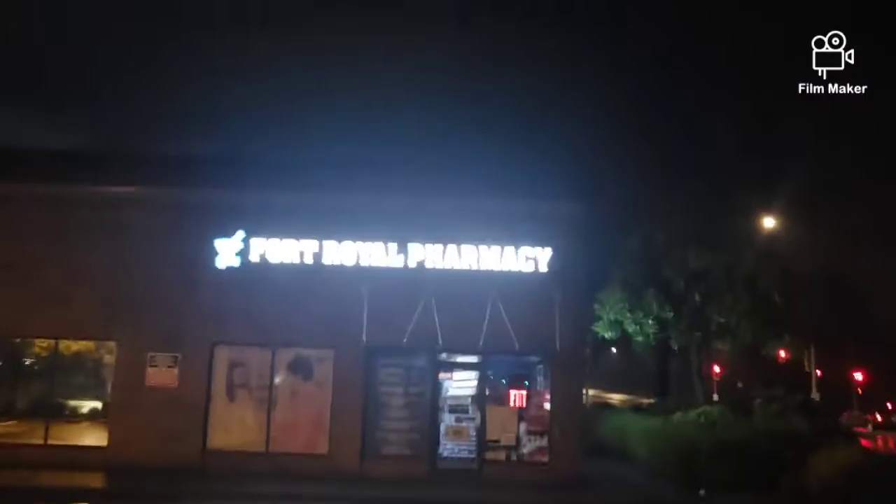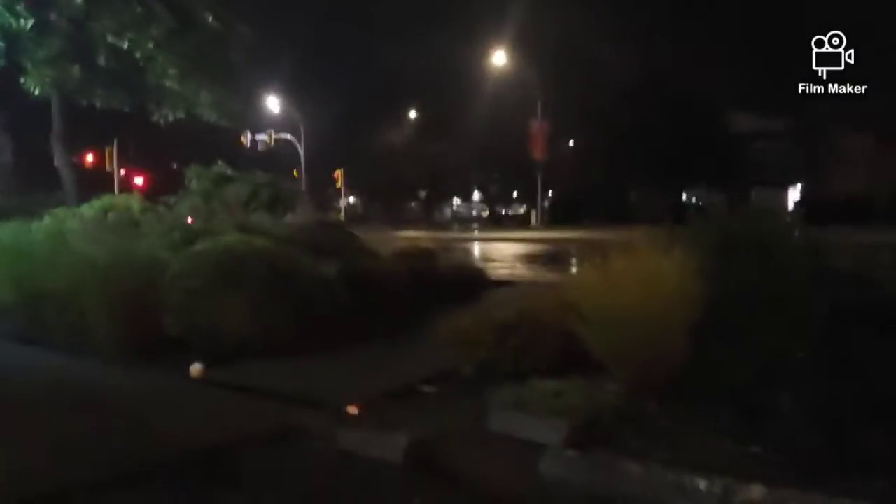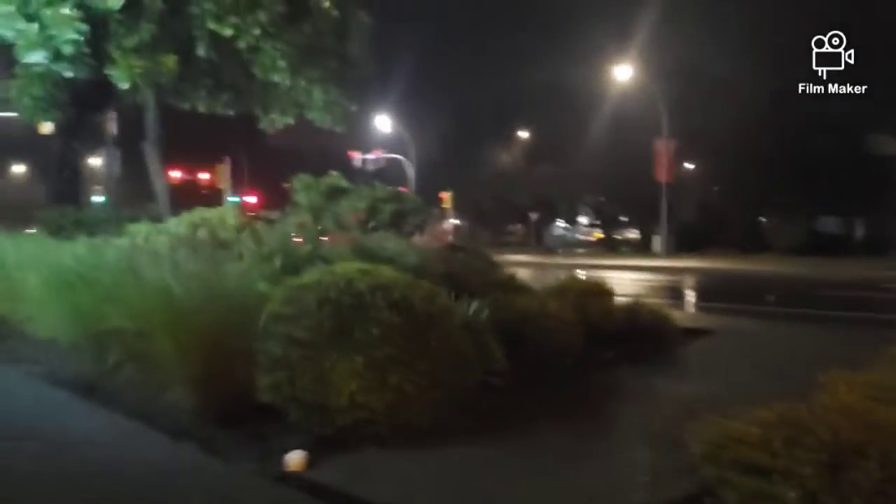You guys are at the next stop along the tour of my neighborhood. Over here we've got a pharmacy. We'll continue on this way and I'll show you the rest of the Quadra Village neighborhood area.